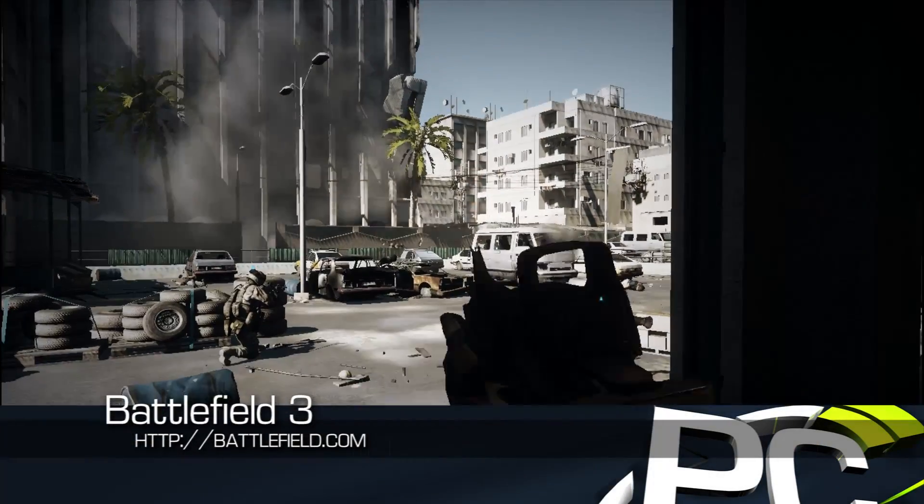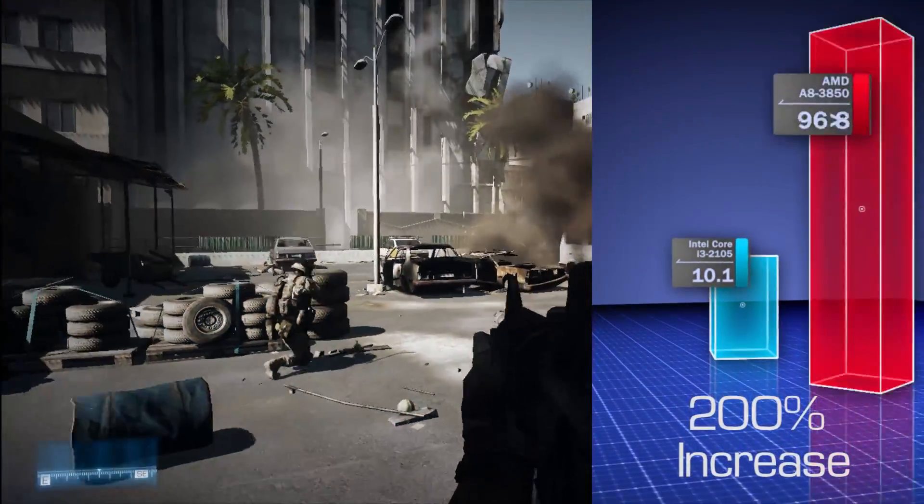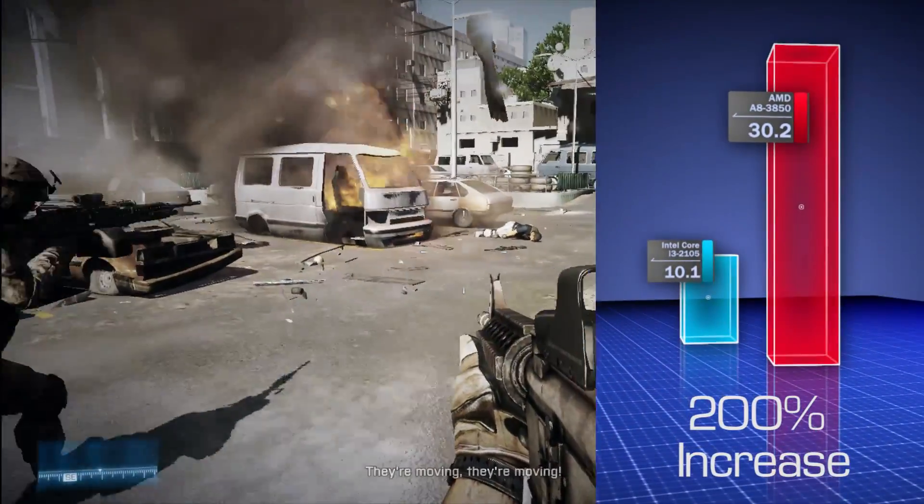Battlefield 3 stormed the scene in October, providing a truly unique multiplayer experience, and though we had to run it at 1366x768, it was playable only on the AMD platform.